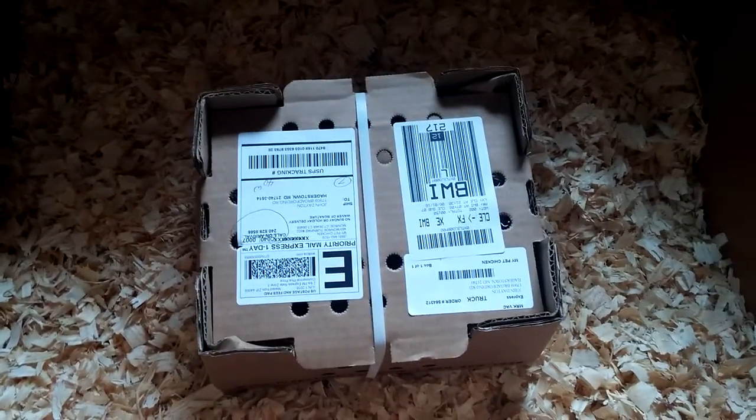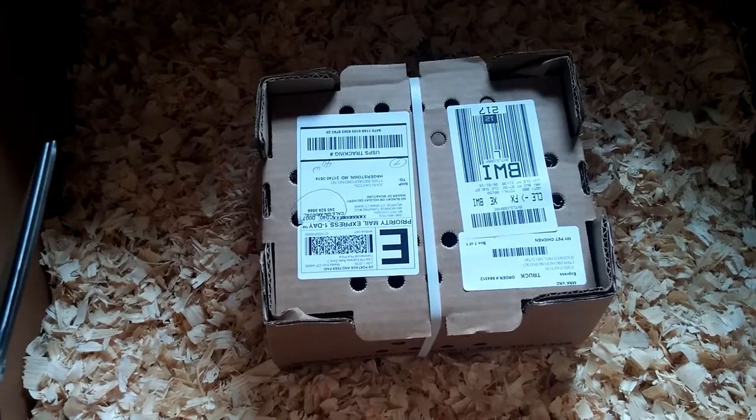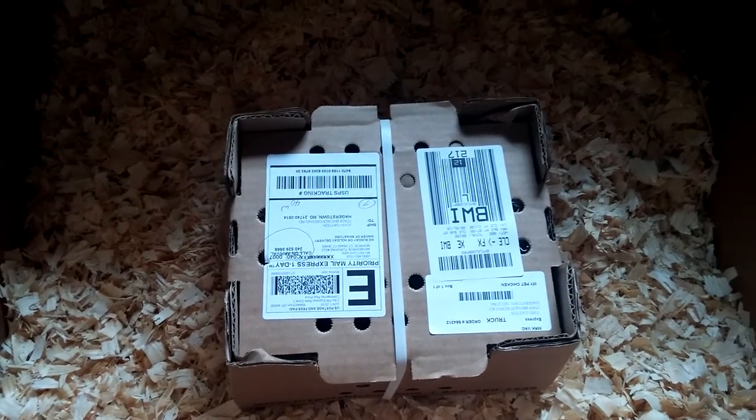It's just going to be a mysterious set of hands today. We ordered a batch of chicks from MyPetChicken.com. I have used them — this is the third time now.